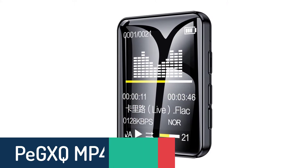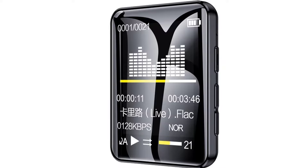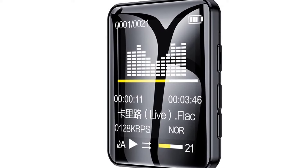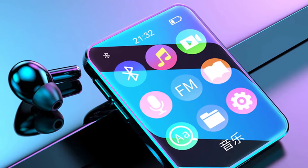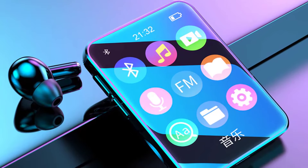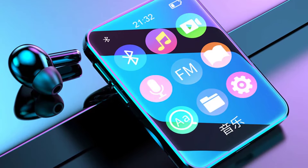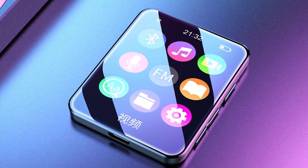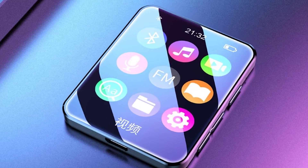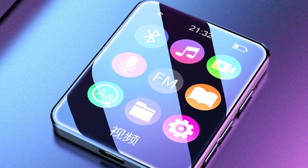Number three: PeGXQ MP4 Player. The PeGXQ Bluetooth MP4 player is one of the best MP3 players that allows you to listen to music with ease of operation. When you are on the go, you can skip songs or tap to play the next song. This player comes with built-in LDAC technology, which gives faster and better sound quality. It's a combination of perfect sound, video, and image that will give you a stunning and excellent experience.